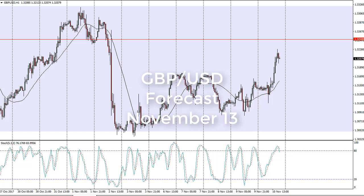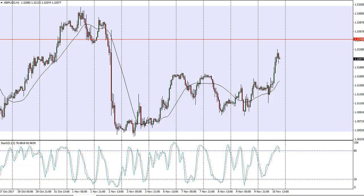From FX Empire, this is Christopher Lewis looking at the British pound US dollar pair for the 13th of November. You can see we went sideways initially during the day but then really shot much higher. The 1.3250 level has been a bit resistive, and resistance extending to 1.3333 makes sense that we're starting to roll over a little bit.